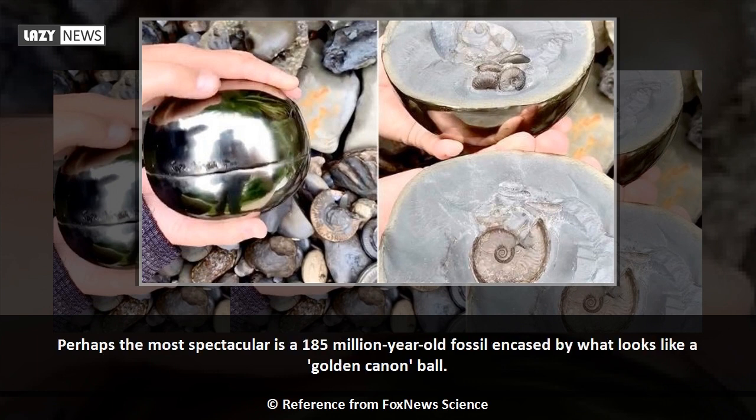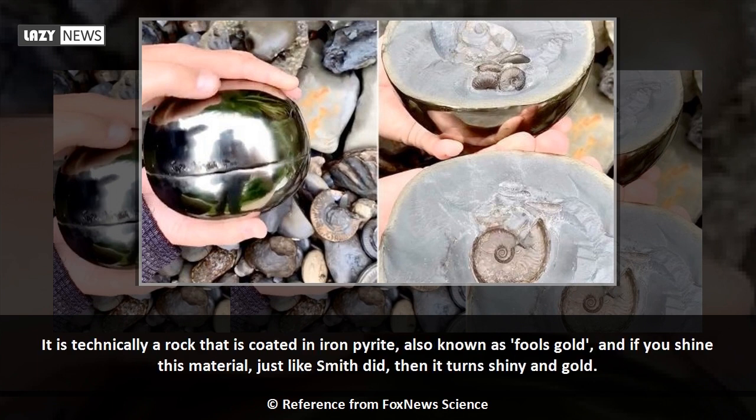Perhaps the most spectacular is a 185-million-year-old fossil encased by what looks like a golden cannon ball. It is technically a rock that is coated in iron pyrite, also known as fool's gold, and if you shine this material just like Smith did, then it turns shiny and gold.